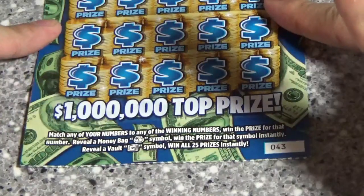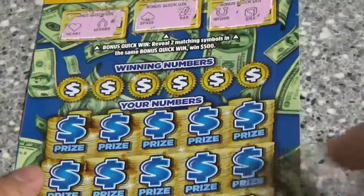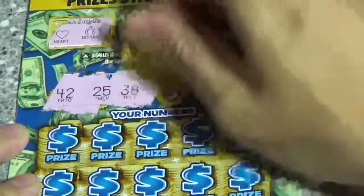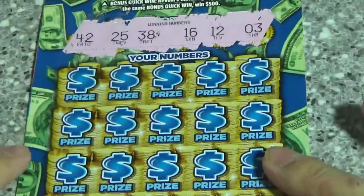And on this area, looking to match your number to the winning number. Money back for an instant win, and the vault symbol is a win-all — I'd be jumping up and down if I saw the vault. Alright, 42, 25, 38, 16, 12, and 3 are what we are looking for.